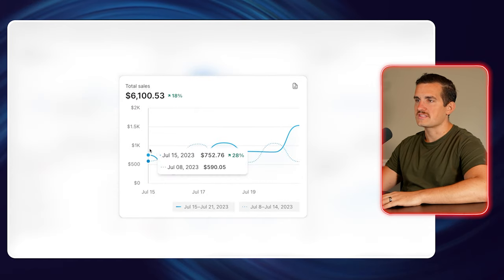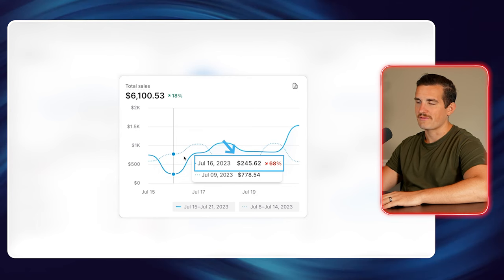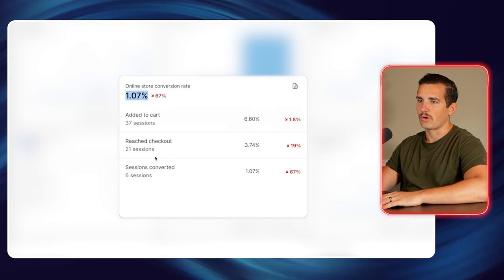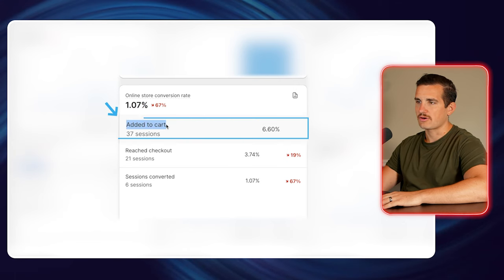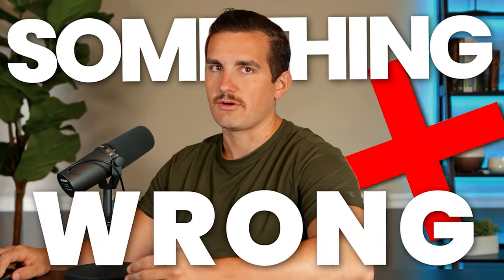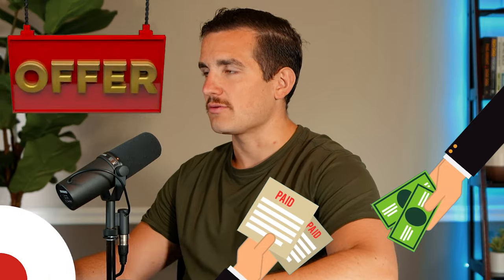We started off the week doing $750 in sales on the 15th, then dipped down pretty low to only $245 in sales. Our conversion rate plummeted and we had some issues with the site where people weren't able to check out. We were able to pretty quickly identify that by looking at our add-to-cart rate, which stayed pretty similar, and reach checkout was about the same, but our sessions converted was down 67%. Anytime sessions converted drops by that much, we can pretty conclusively say there's something wrong at the checkout page level, which is normally just your shipping prices or the payment processing that you offer.